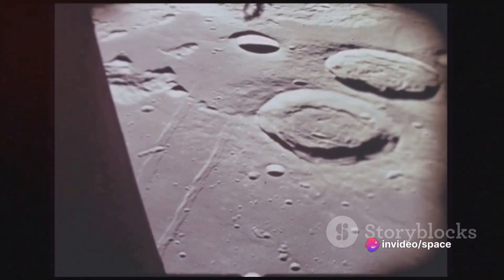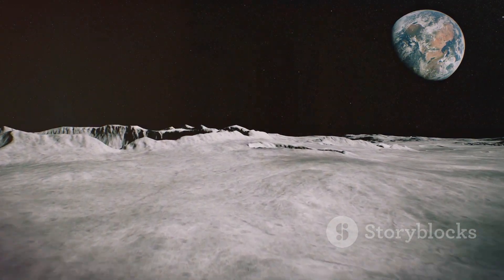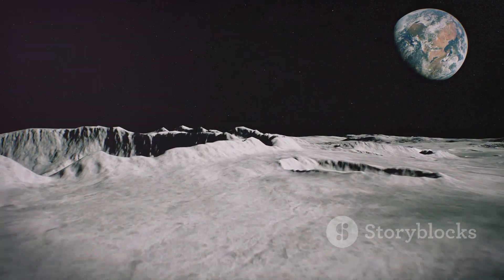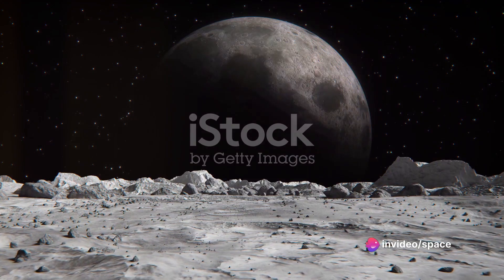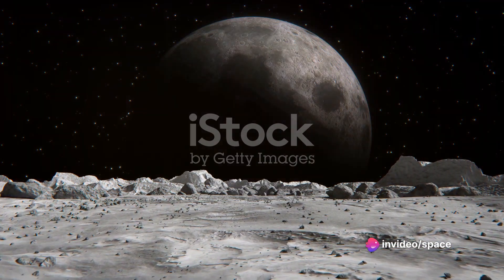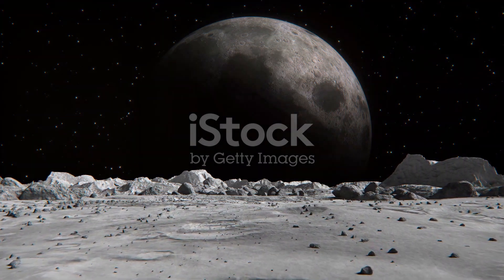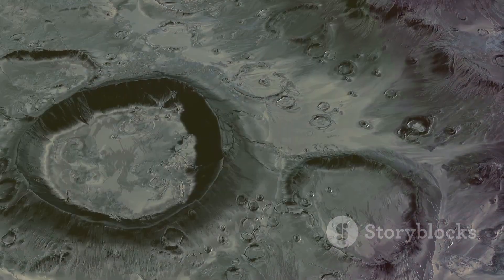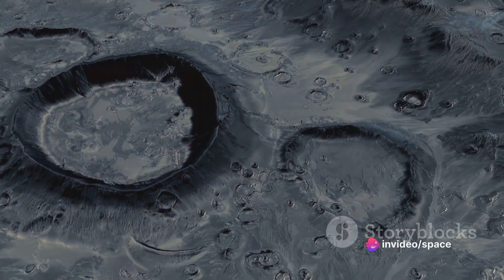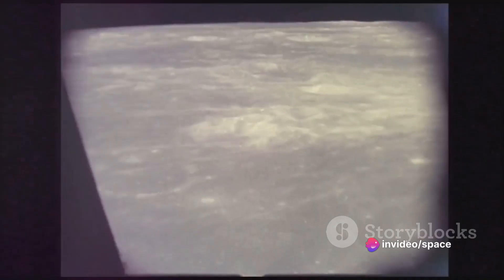Its surface is littered with countless craters giving it a pockmarked appearance, and these so-called holes are not just random features. They hold key insights into the cosmic history and the formation of the moon itself. When we talk about the moon's surface, we're referring to a vast expanse that stretches over nearly 15 million square miles — almost the total combined land area of Asia and North America — a silent witness to the cosmic ballet playing out for over 4 billion years.